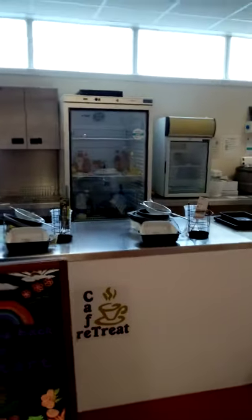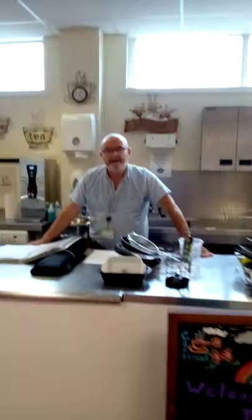Within this catering area, Jamie is the creator of all things cooking here at Restart. Jamie's just going to tell us a bit about what to expect and what type of activity you'd be doing within the catering department.